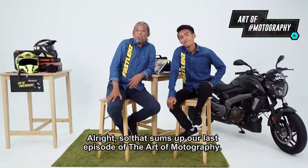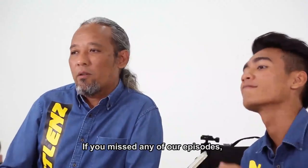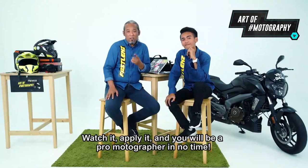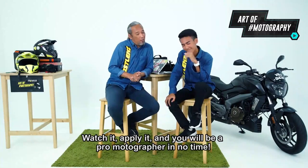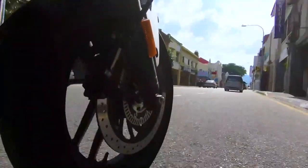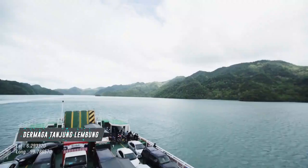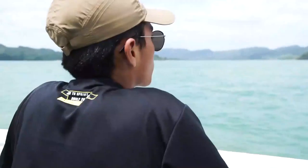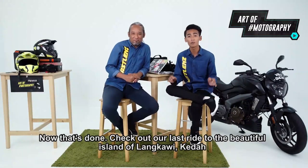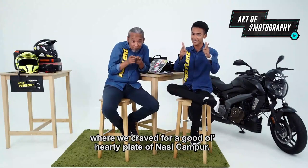Alright, so that sums up our last episode of The Art of Motography. I hope you enjoy the ride as much as we did. If you miss any of our episodes, just scroll back up to the page and you'll find all the tips and camera types of lighting there. Watch it, apply it, and you'll be a pro motographer in no time. Check out our last ride to the beautiful island of Langkawi Kedah, where we craved for a good old hearty plate of nasi campur.